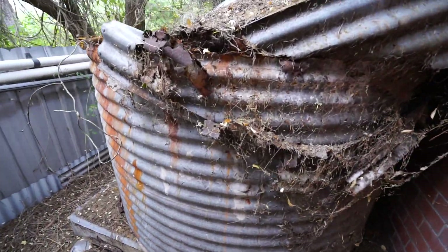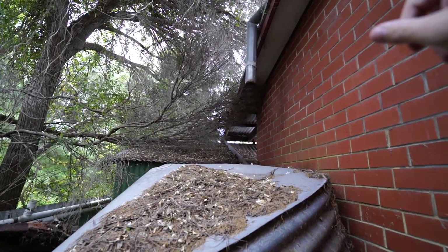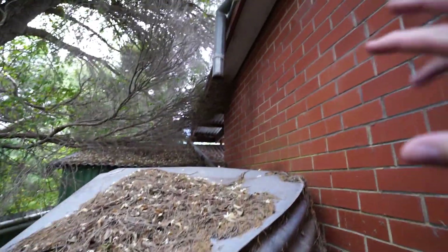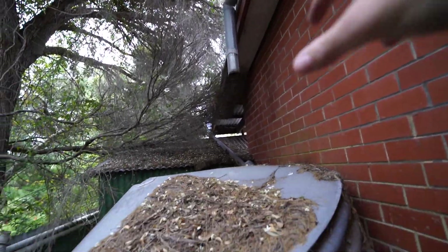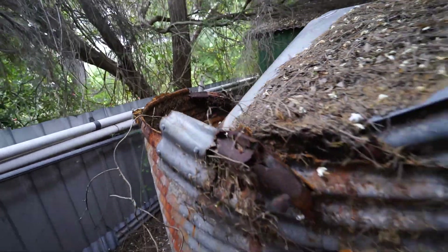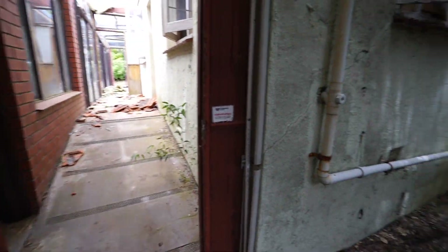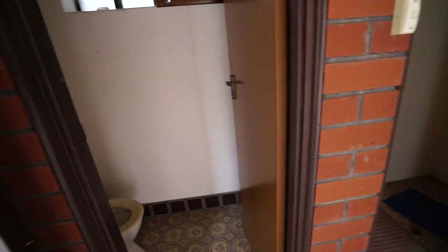I've probably said this a few times in other videos, but viewers from overseas, particularly the States, have been asking what these things are. For us Australians they're just commonplace — every house had one or two of these which catches the rainwater off the roof into the gutters and stores it in these tanks. Shower and toilet, laundry.